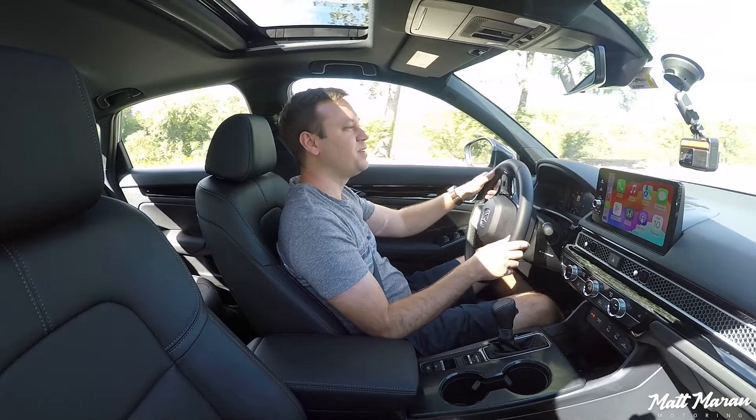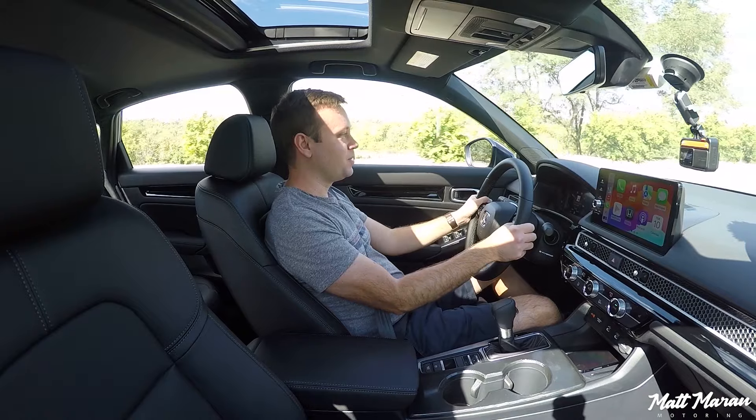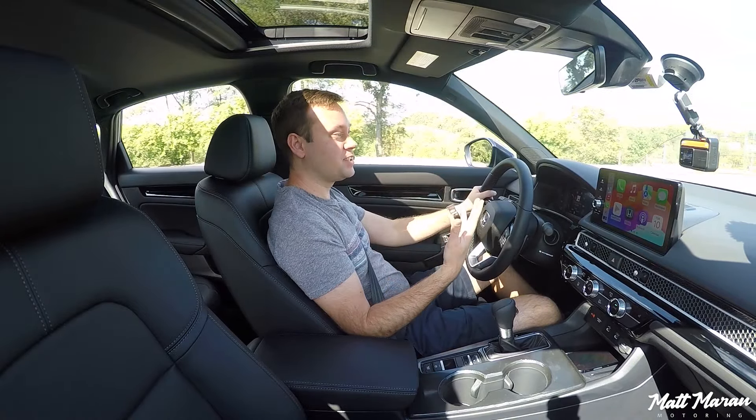Since this is a hybrid, oftentimes if you have a charge in the battery — like you usually will — it won't even turn on the gas engine. This one the gas engine is on because I've been filming the interior and draining the battery a little bit. But otherwise, it'll start off completely silently. Setting off here in the 2025 Civic Hybrid.